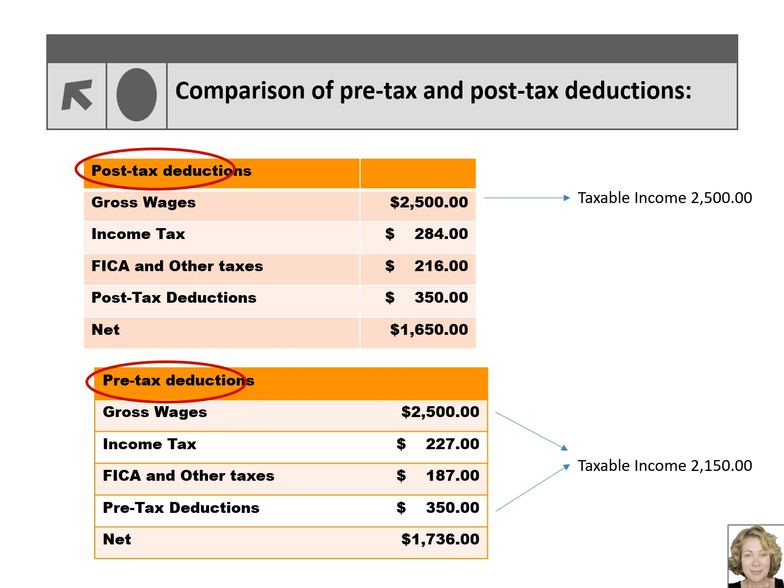As with all things taxes, there are some exceptions. Some pre-tax deductions, such as the employee's portion of health insurance, are pre-tax deductions for federal, state, and FICA taxes. Other pre-tax deductions, such as the 401(k) deduction, are only pre-tax deductions for federal and state taxes, but not FICA taxes.